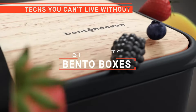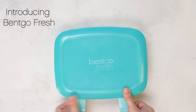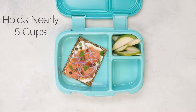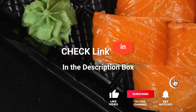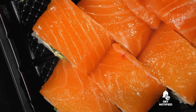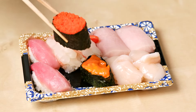In this video, we're going to look at the top five Bento boxes available on the market today. We made this list based on our own opinion, research, and customer reviews. We've considered their quality, features, and values when narrowing down the best choices possible. If you want more information and updated pricing on the products mentioned, be sure to check the links in the description box below. So, here are the top five best Bento Boxes.